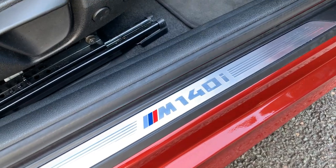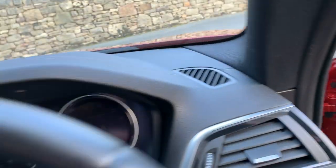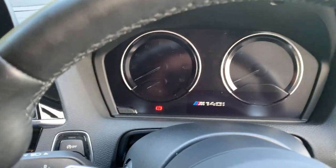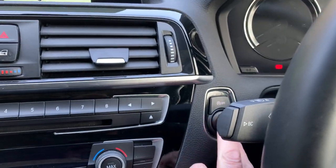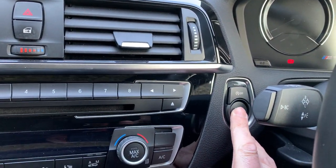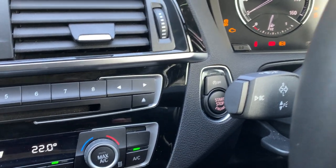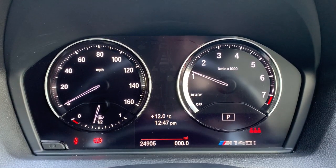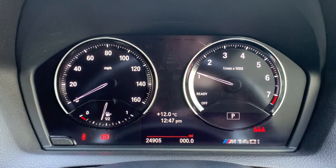It's quite nice to get the M140 badge there on the kick plate. This car was registered in February 2018, putting it on a 67 plate, and the car has covered just under 25,000 miles — 24,905 miles to be precise.